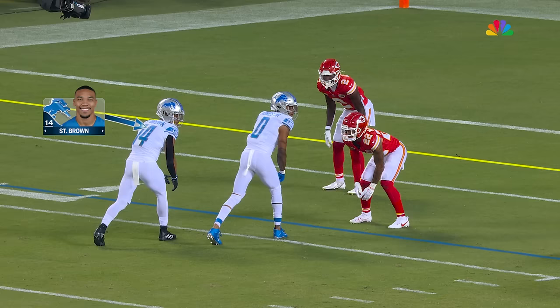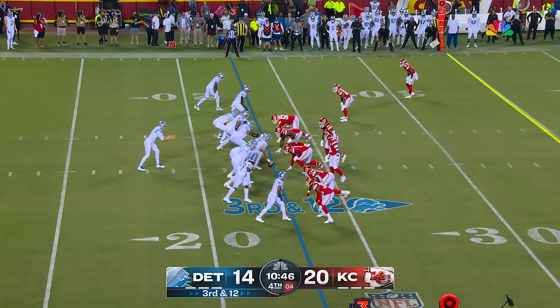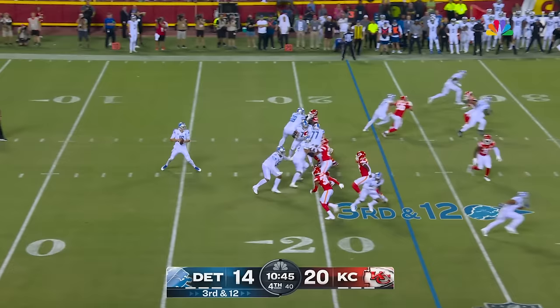How much tape I watched this offseason, watching Goff never get touched — and then that guy right there.